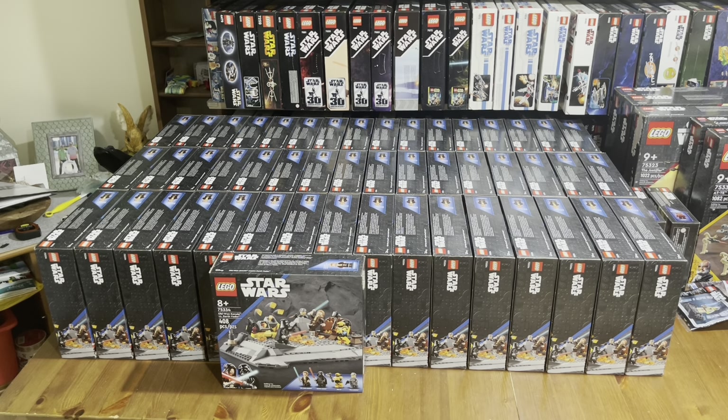That's an insane deal you just don't say no to. I'd definitely pick up a bunch of these sets because they're for sure going to go up in value. I've been able to buy 50 of them from several different Walmarts.